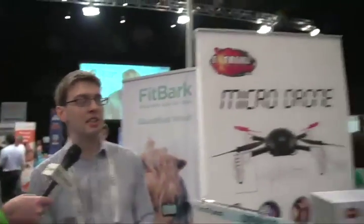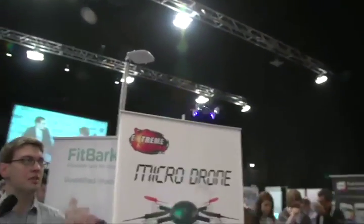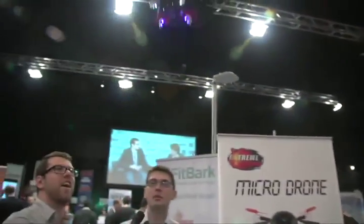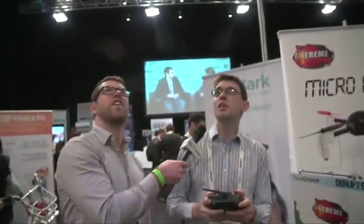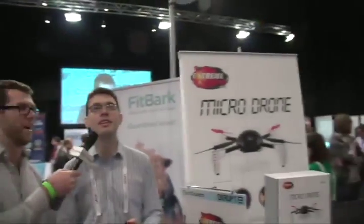This is the next generation from the hit sensation. We launched this last year and sold thousands of units over Christmas. And this one's got a new six-axis gyro, so you can do mid-air flips — one, two, three, mid-air flip. You can actually fly around the room and glide it. It's too fast.